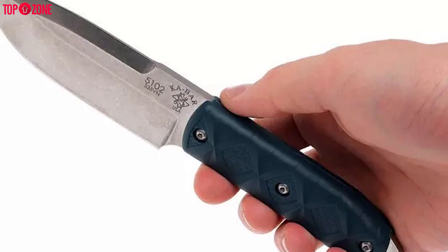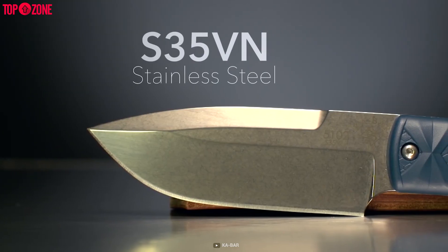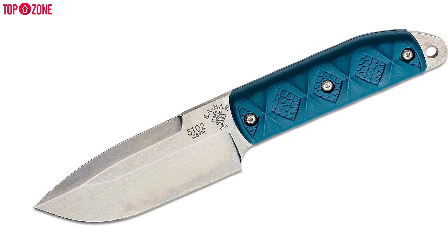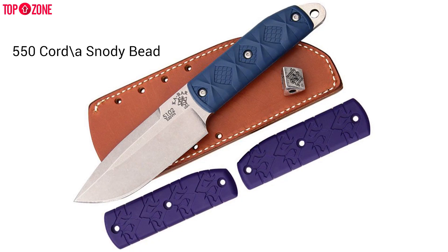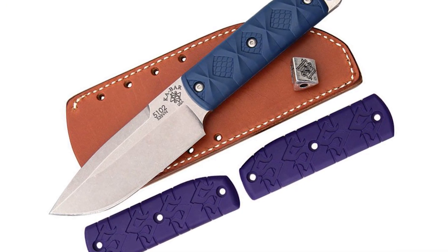It allows you to tackle all the cutting difficulties nature brings to you. The blade of this 5102 Big Boss is made of S35VN steel, meaning the durability will be second to none. It also has an extra set of handles, a 550 cord and a lanyard bead to offer ultimate versatility.